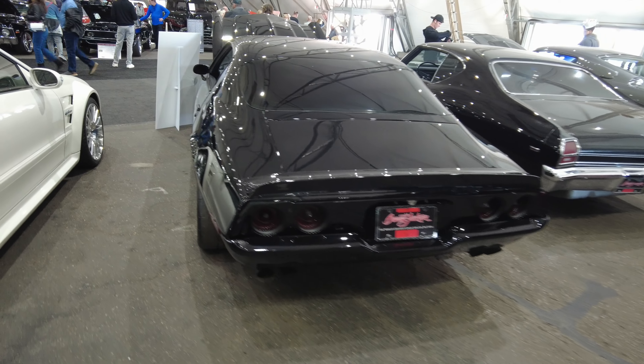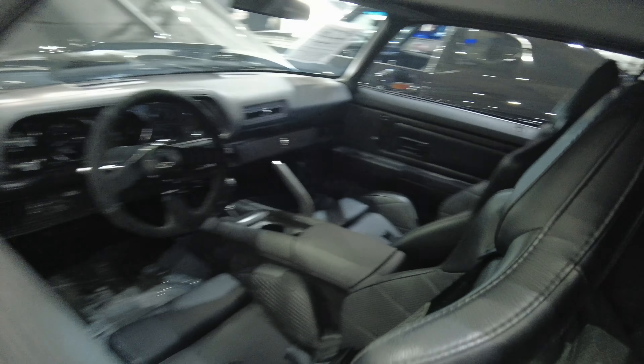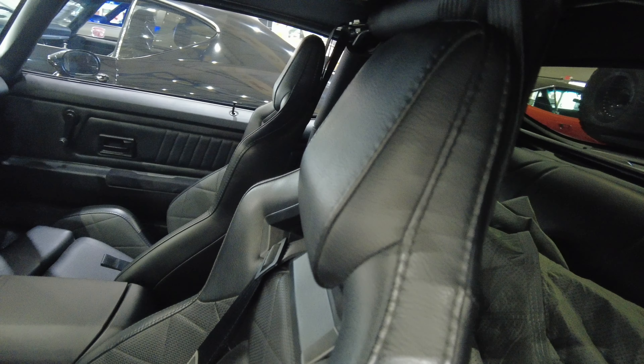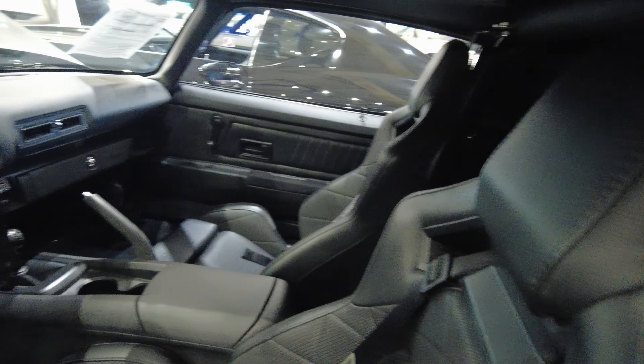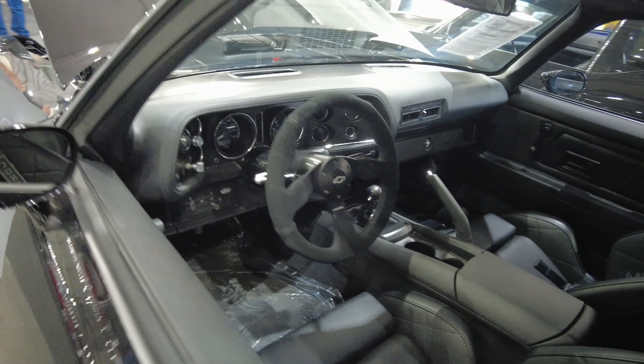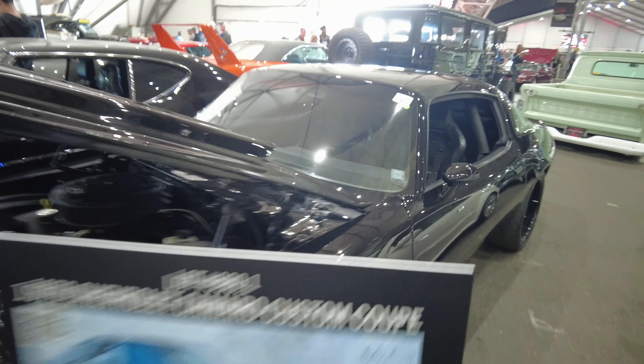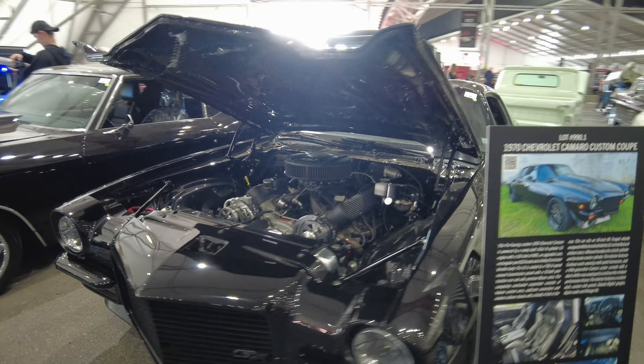2nd Gen Camaro — I've shown you a bunch of 1st Gen, I want to show you a 2nd Gen. This one's murdered out. All redone, Pro Touring. 70 split bumper.